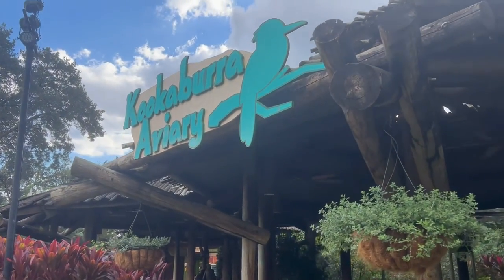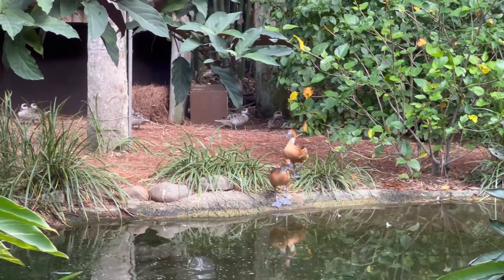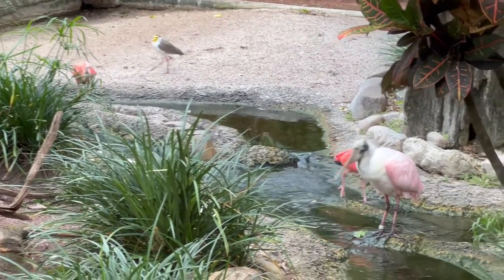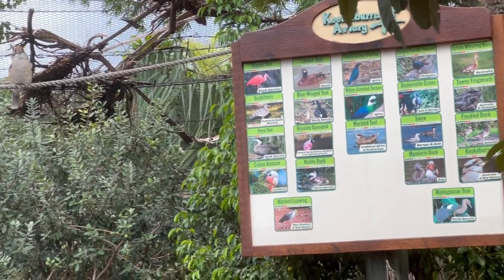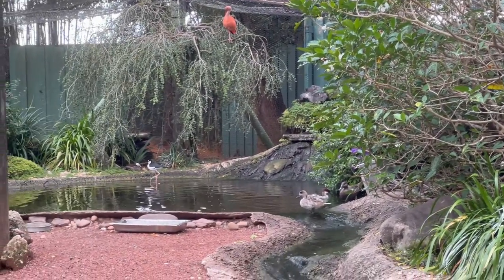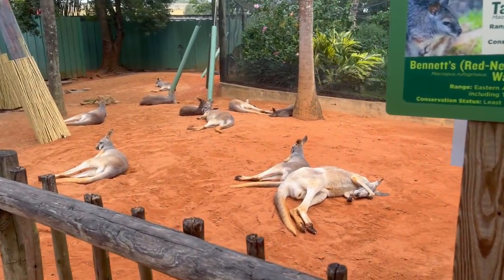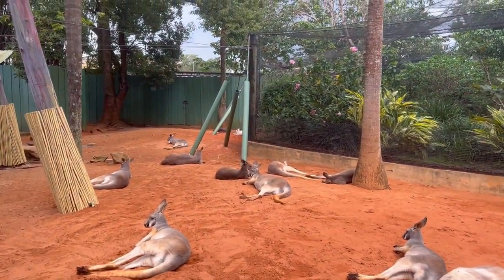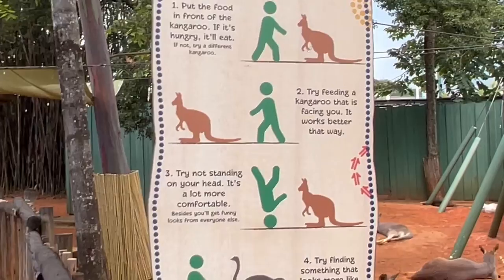Let's go to the Kookaburra Aviary. Look at these guys — just hanging out. This is pretty funny.